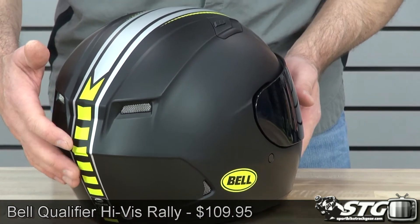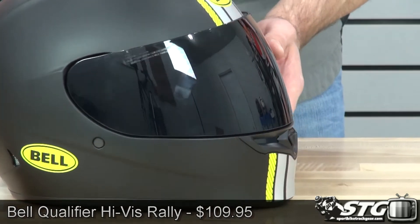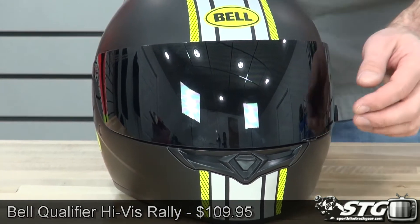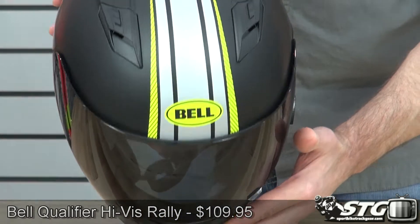We're showing it to you today with a dark smoke screen on it. Remember, it's going to come with a clear — if you want a tinted screen, that is additional. No restocking fees here at STG. Free shipping for any order over $40 to the lower 48 United States, and really affordable international shipping rates.